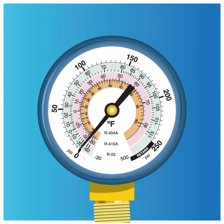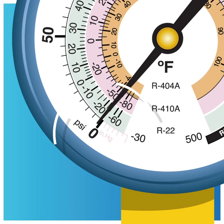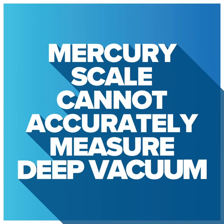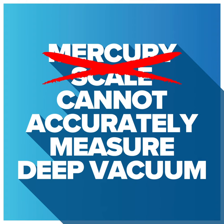You may have noticed the graduation marks on low pressure compound gauges used for refrigeration service. These instruments do an adequate job of tracking pressure down to zero psig. However, the mercury scale, which is a distance measurement, cannot accurately measure deep vacuum.